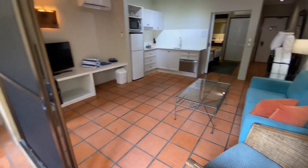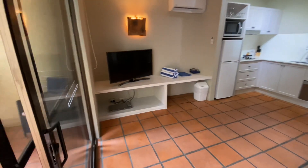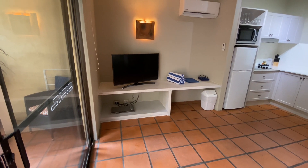Separate bedroom through the opening. New TV shelving and also where the towels are, suitable for your luggage rack.